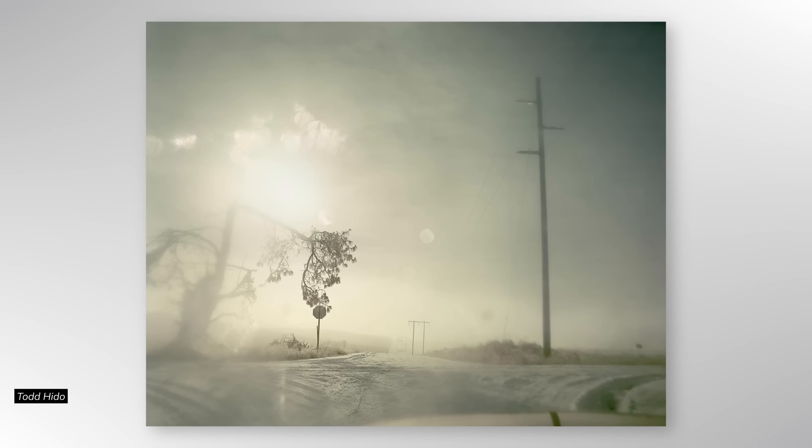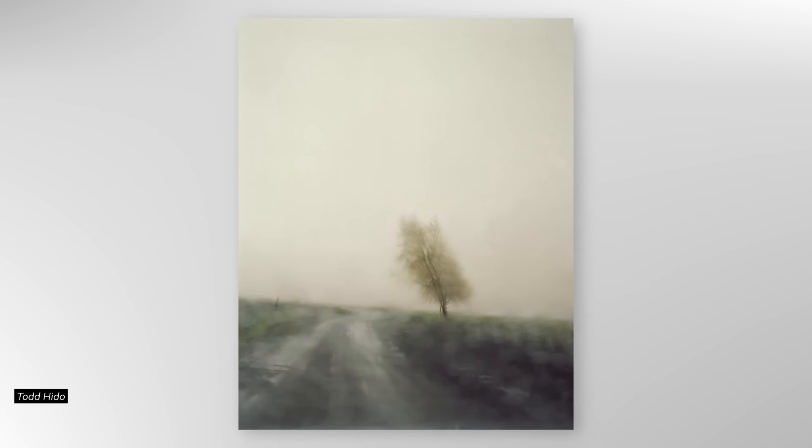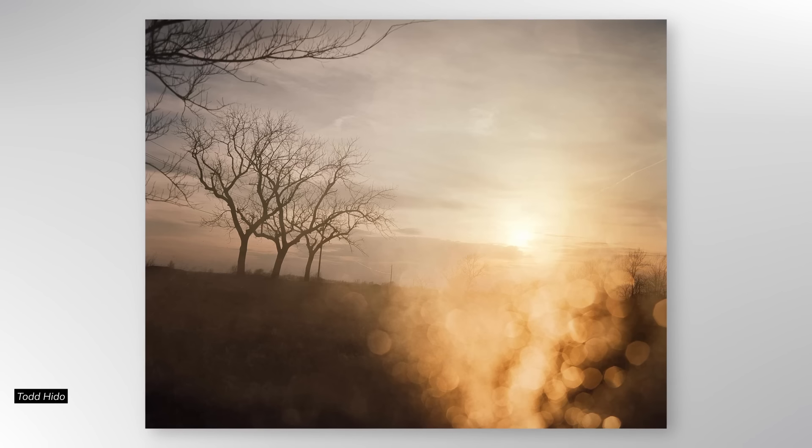If you want to build bicep muscle, then you need to go to the gym, put in the repetitions on the dumbbells, and build your muscle that way. The great photographers — those ones who can turn up in any scene and see instantly potential for awesome photographs — they have been working out their photographic muscles, that photographic eye that they've been training to be observant and to build awareness of what's around them.